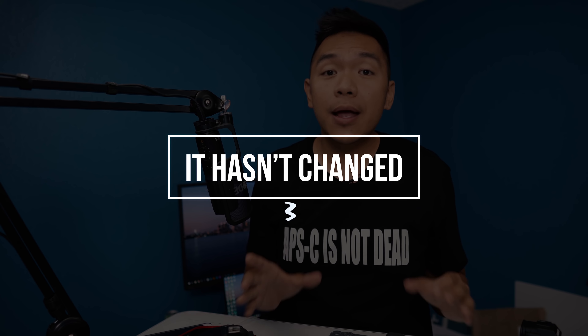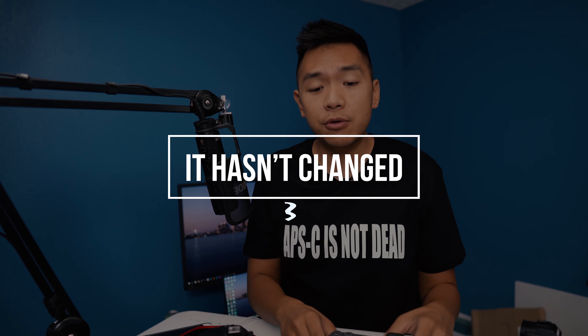Number three: this camera hasn't changed at all. It's been out for about four years, and just because it's older doesn't mean it's gotten any worse. It's still the same awesome camera it's been since 2014. What I really like about it is the EVF, the flip-out screen, and the awesome autofocusing system. You can still transfer files wirelessly and charge your camera through the multi-port on the side — modern features that some other manufacturers might not have.